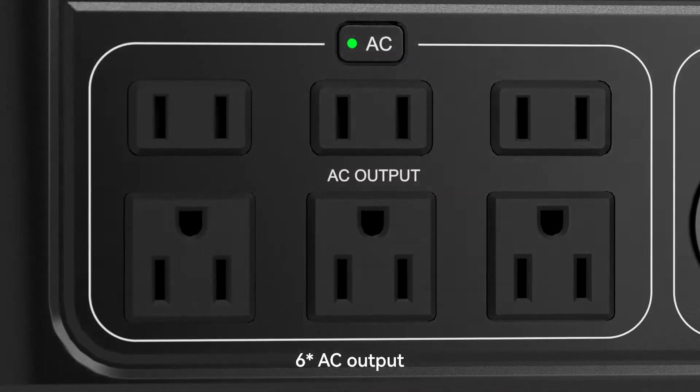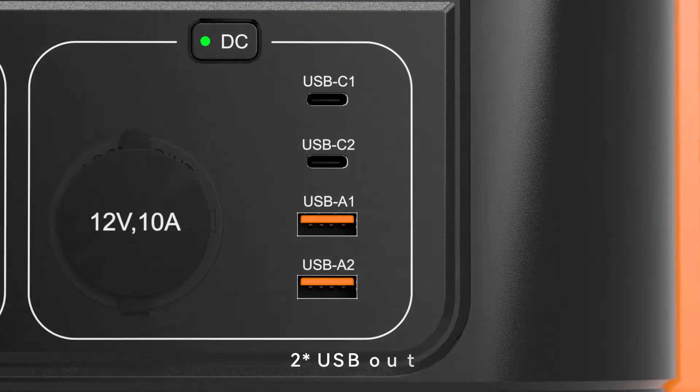6 AC outputs. One cigarette lighter. Two Type-C outputs. Two USB outputs.